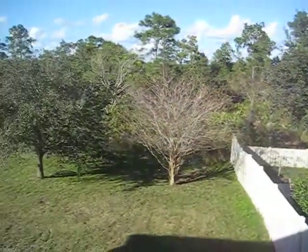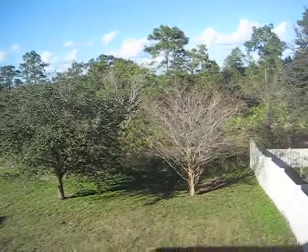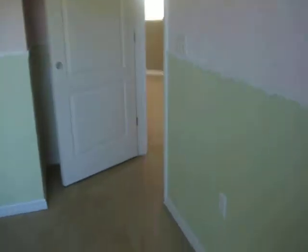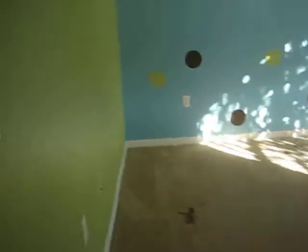Backyard. Looks like that should stay conservation area. Beep.